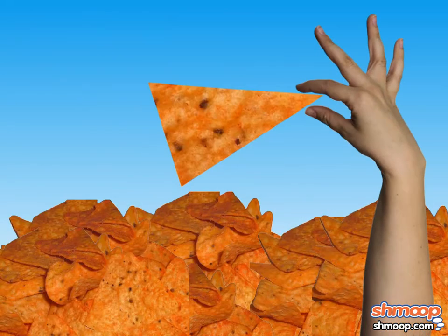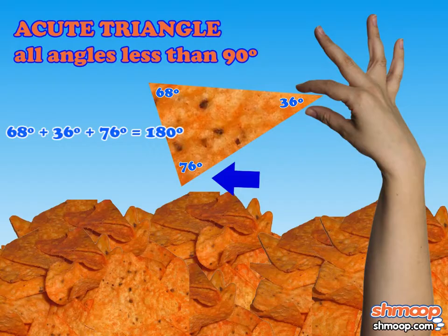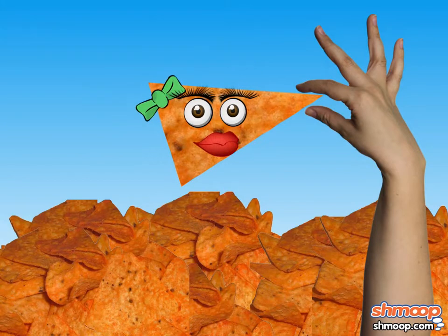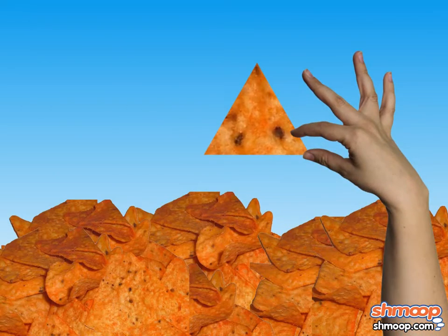The next smorrito had the opposite problem — all of its angles were less than 90 degrees. It's a shame, because the smorrito was pretty acute, but Goldilocks was compelled to keep looking.